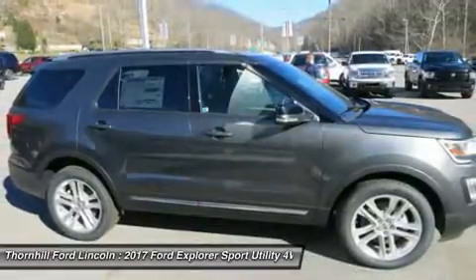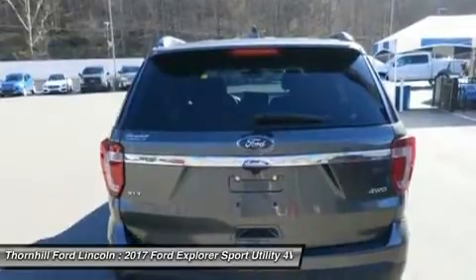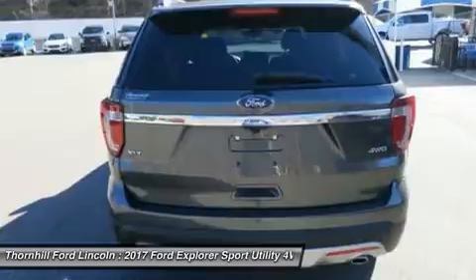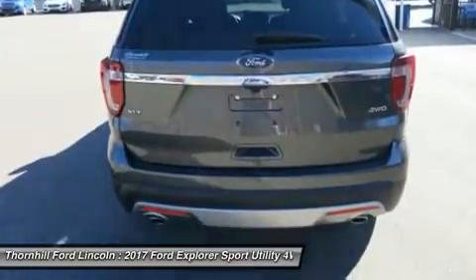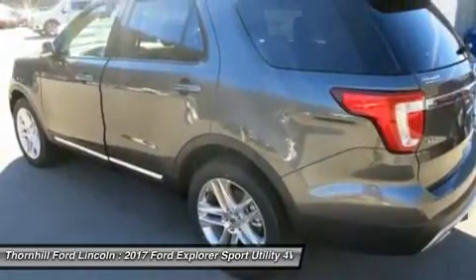A new available 2.3L EcoBoost engine joins an Explorer powertrain lineup designed to fit your personal needs, with three engines offered. From long highway commutes to towing trailers through the country, there is an Explorer engine with the right power for your lifestyle.